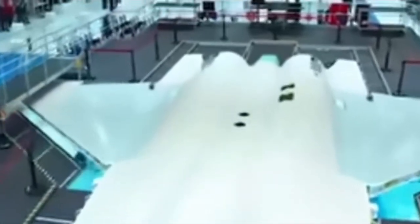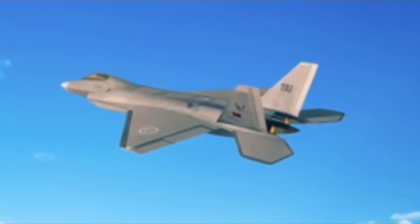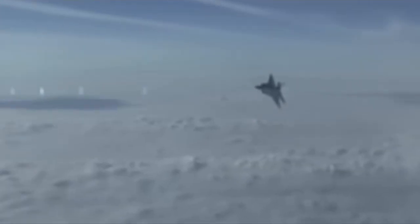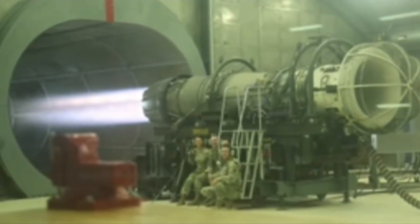The second prototype of the KAN fighter jet has officially entered the system integration phase, marking a crucial step in the development of Turkey's homegrown fifth-generation aircraft. This new prototype incorporates significant refinements based on data and experience gained from the first two successful test flights of the initial P-0 prototype in 2024. Turkish Aerospace Industries, TUSAŞ, is now moving to the final assembly line where the complex process of integrating the aircraft's avionics, sensors, and flight control systems will take place. This stage is vital for testing how all the sophisticated components work together in a near-operational environment.